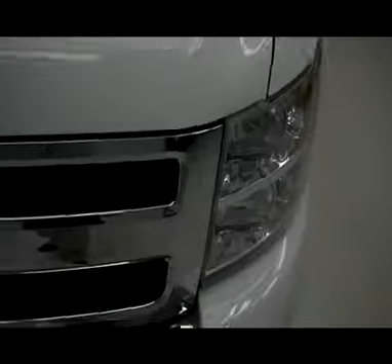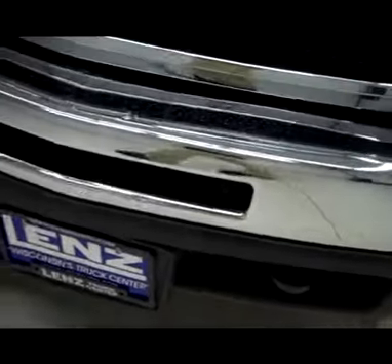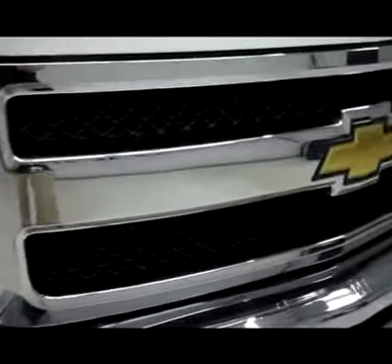It is white in color. As you can see, it's very clean. Factory fog lights, very nice clean chrome front bumper, and also a very clean chrome grille.